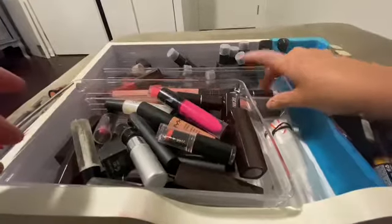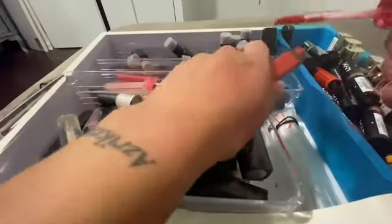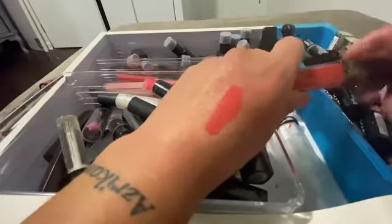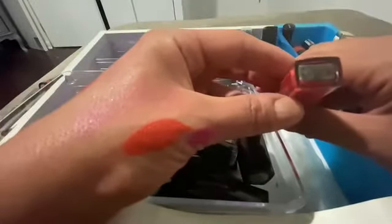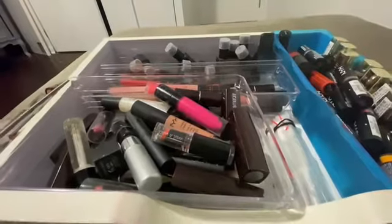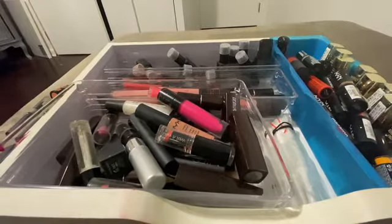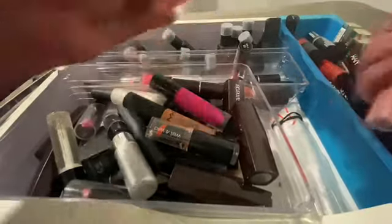All right, now let's tackle this drawer over here. This is Laura Mercier — they don't make this anymore I don't think, but the color is really pretty. The writing is just so small I can't even read it. I think it says Sun Blaze — I'm not sure, but that's a keeper. And then I have some more NARS here.